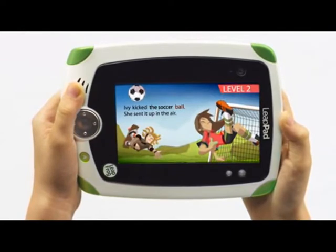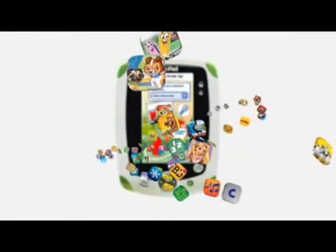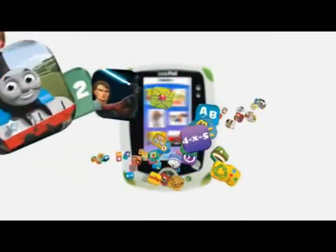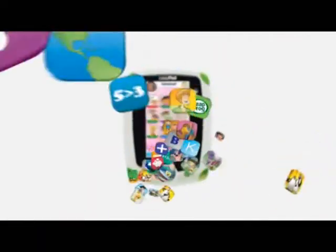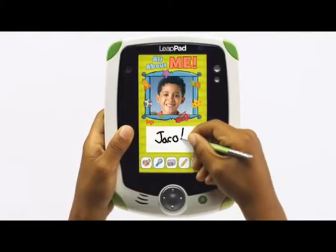Only LeapPad automatically adjusts the reading level of each story, getting more advanced as your child builds reading skills. And with over 100 learning games and downloadable apps, no other learning tablet offers more ways to learn.